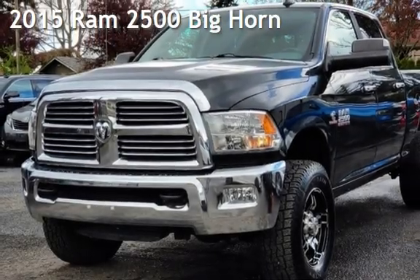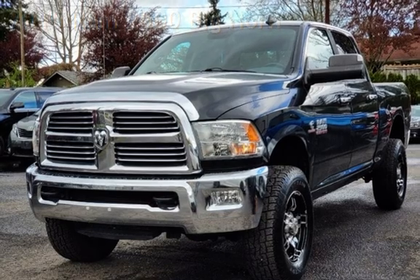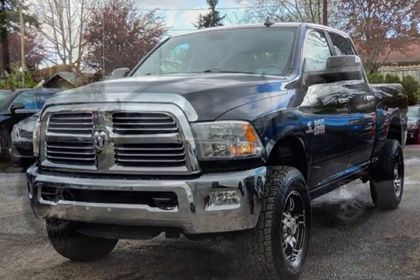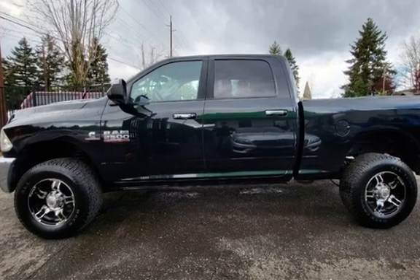Presenting a pre-owned 2015 Ram 2500 Bighorn. This four-door truck has a six-cylinder, 6.7-liter i6 engine, with four-wheel drive, and an automatic transmission.